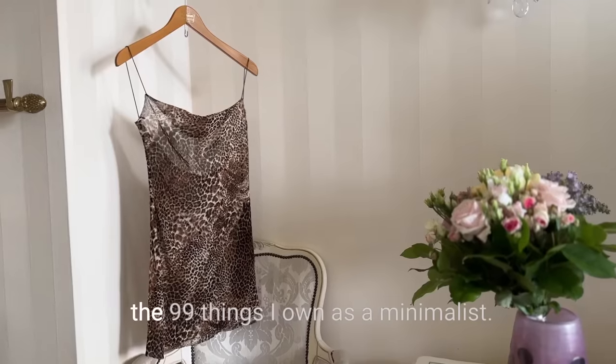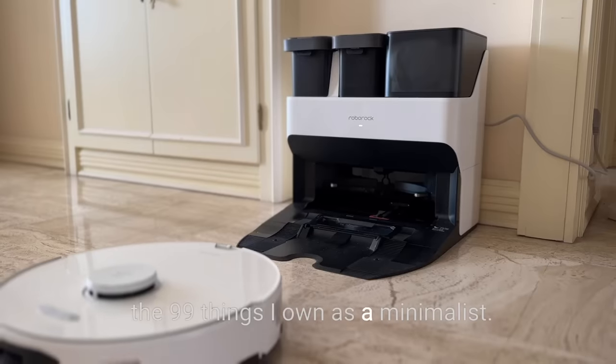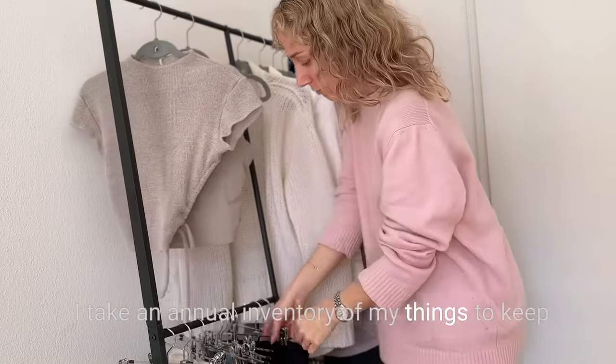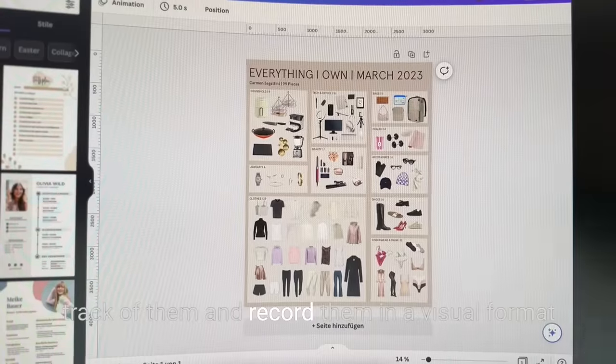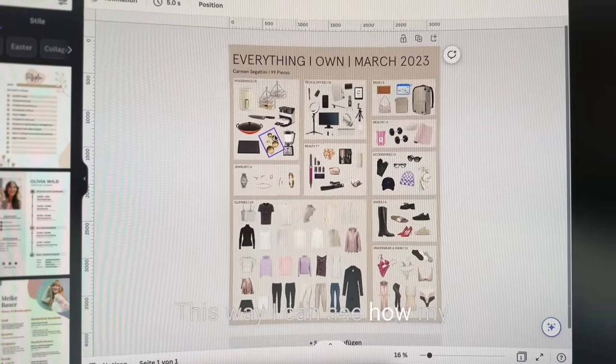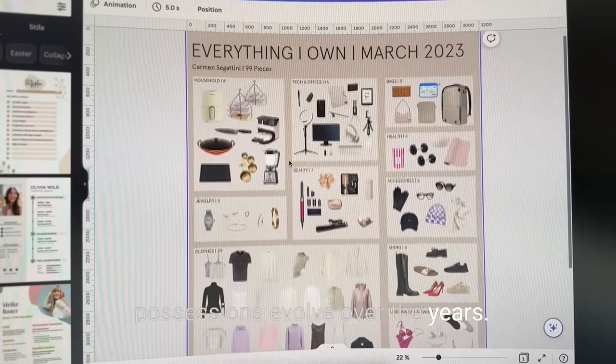Today I'm going to share with you the 99 things I own as a minimalist. I take an annual inventory of my things to keep track of them and record them in a visual format. This way I can see how my possessions evolve over the years.